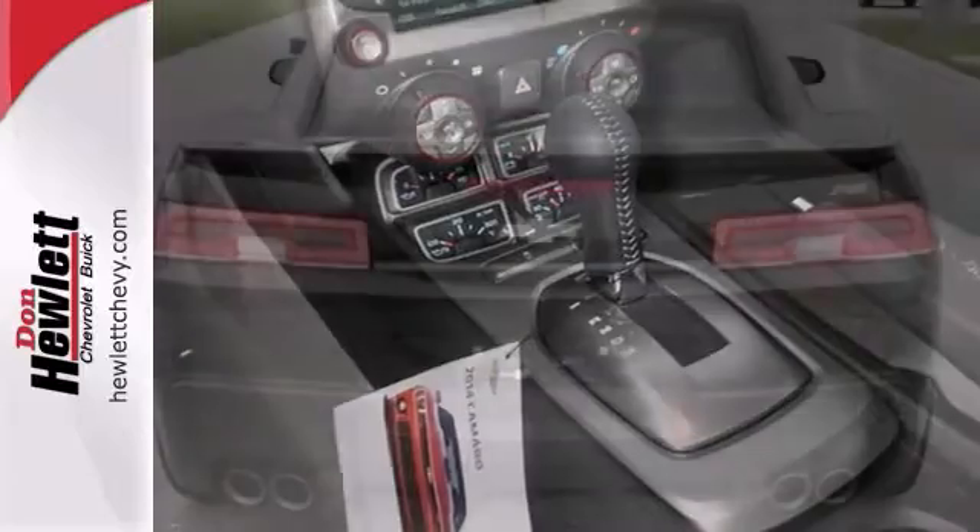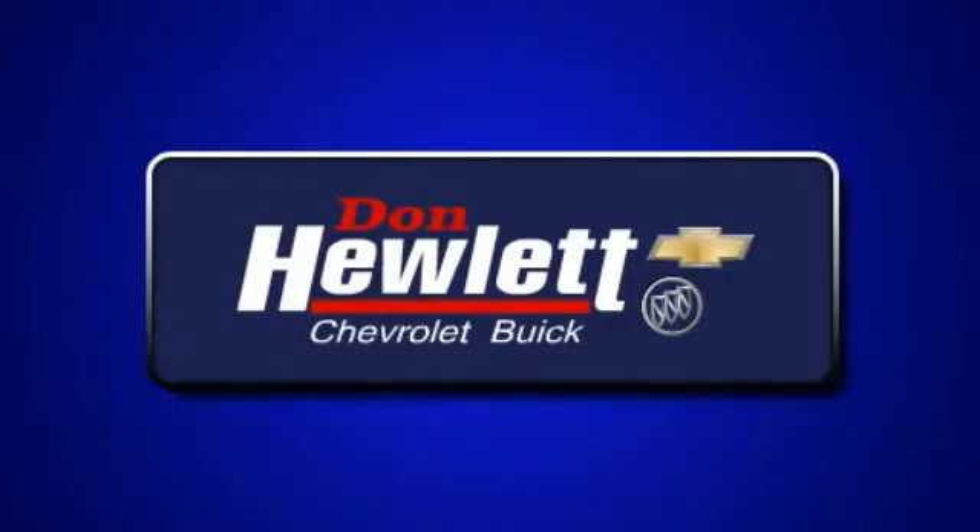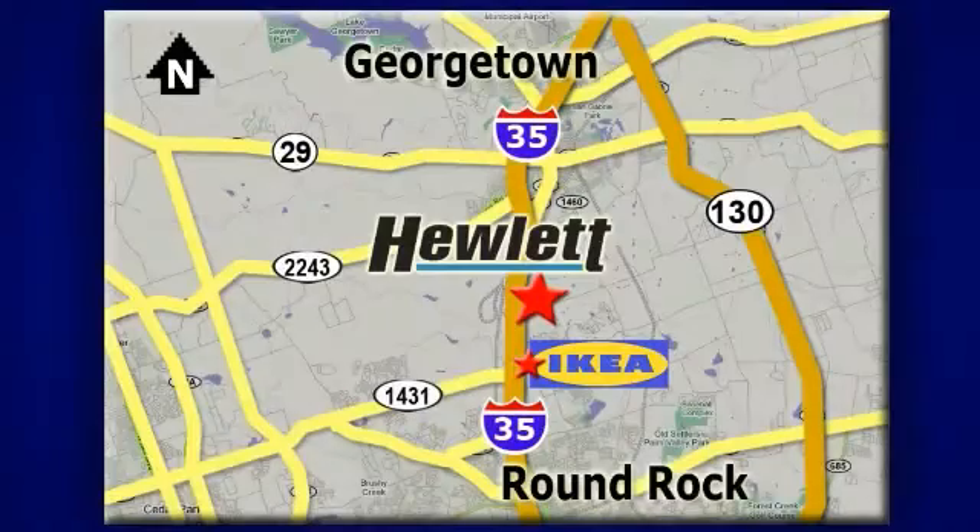Come in and take it for an exciting test drive. At Don Hewlett Chevrolet Buick, we make it easy. We are conveniently located at 7601 South I-35 in Georgetown, Texas.